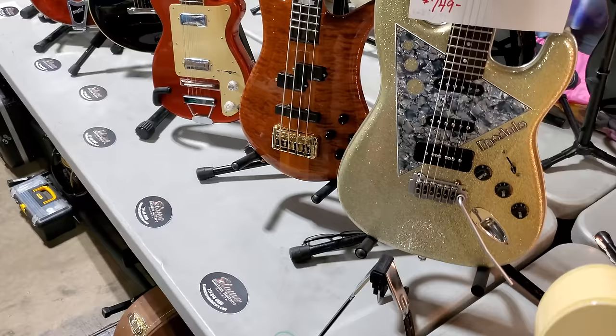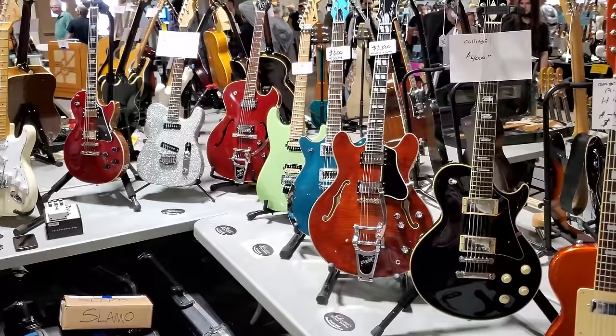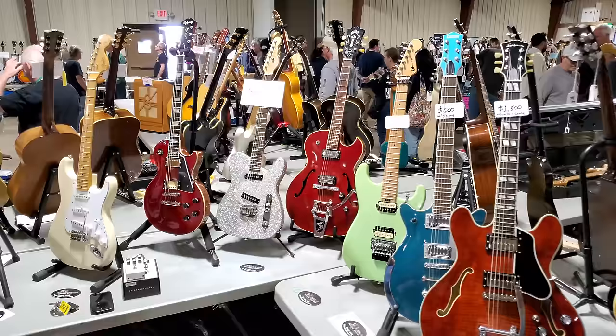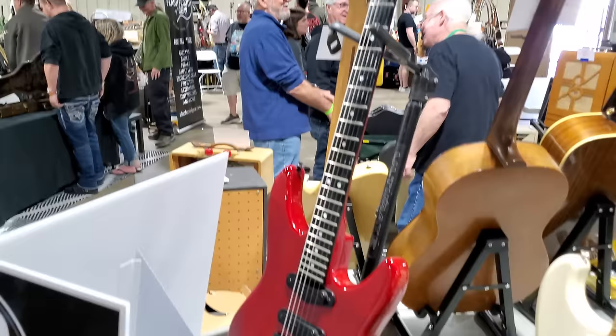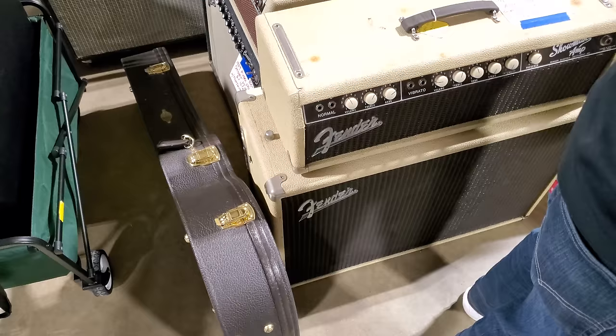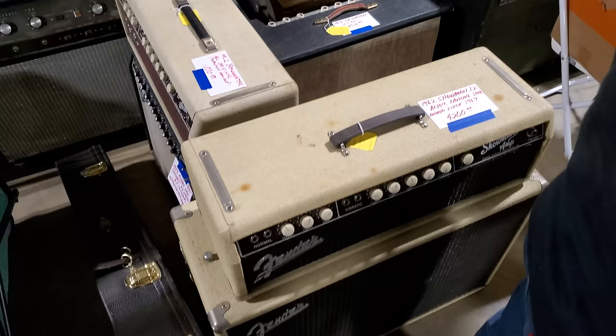I got to move along. Italia Modulo Gold Sparkle — $749. I got to scan through guys. Nice Charvel there, the green one. That's a G&L — one of 160. PB Impact One. 1962 Showman — he's owned this since 1967 — $4,200. 1962 Bandmaster, all original — $1,800.